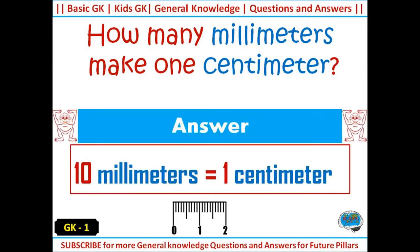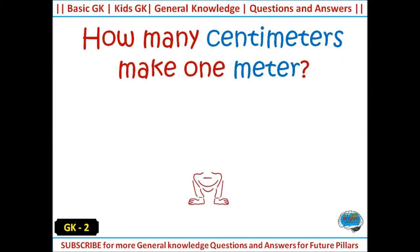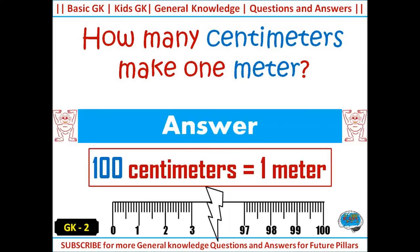How many millimeters make one centimeter? Answer: 10 millimeters make one centimeter. How many centimeters make one meter? Answer: 100 centimeters make one meter.